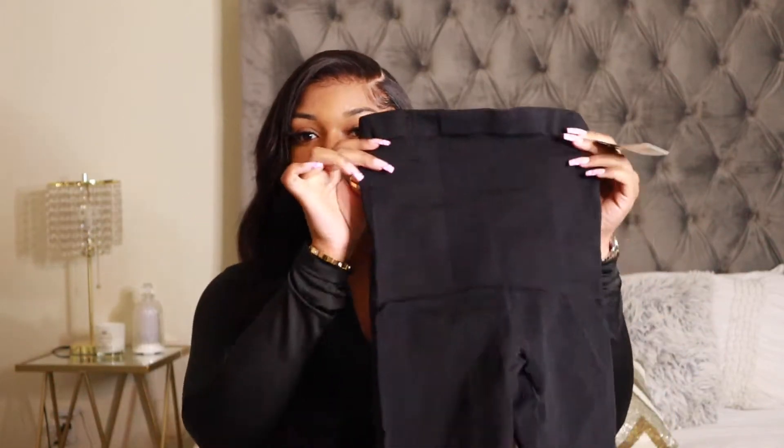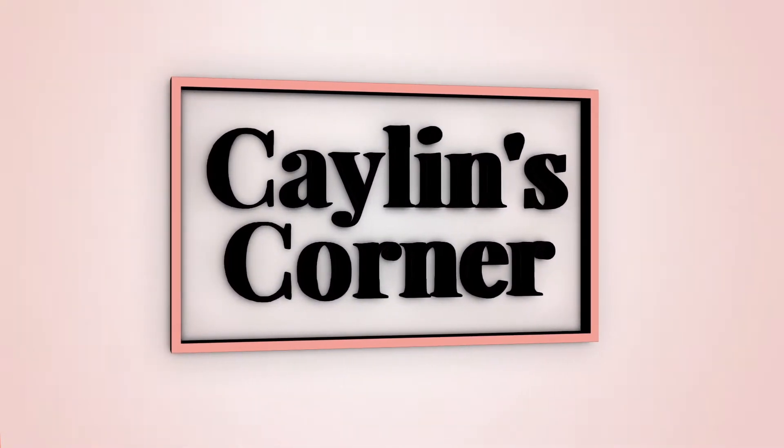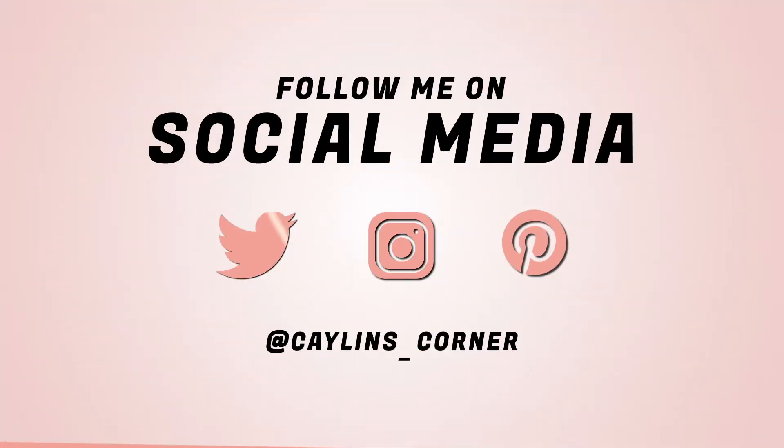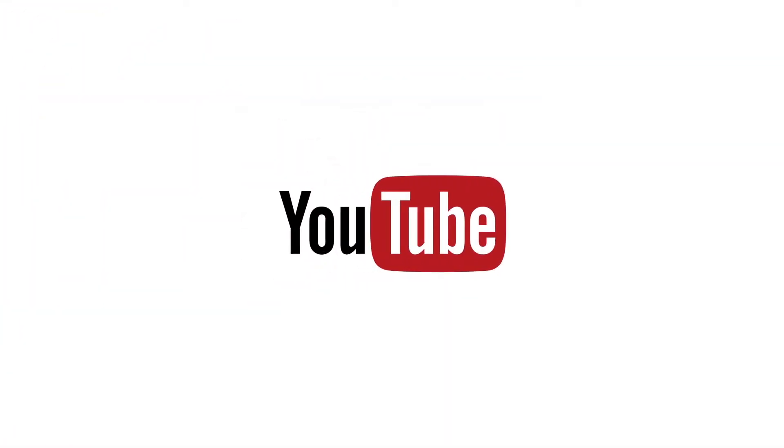And what better way to show out with your dress and boots than with your shape and shapewear? Hey you guys, what's up, it's Kaylin and welcome to my corner. For today's video I have a transitioning into fall video, but we're going to be talking about shapewear — specifically from the brand Shapermint.